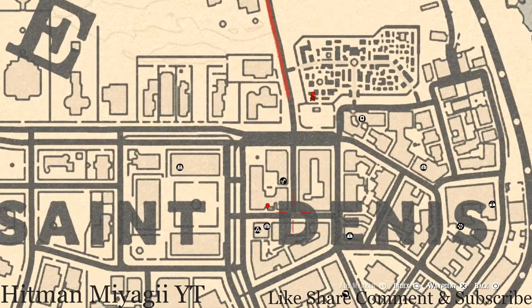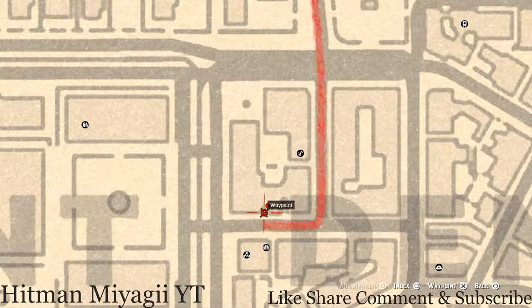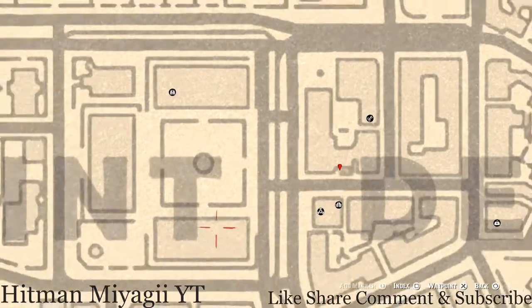Going down a bit more to the marker right by the D and Denis: at this location there's a brick wall with a gate. Go through that gate and on the table you'll find a family heirloom — an Ivory Hairpin. You don't have to dig or anything for it; it's just sitting on the table.